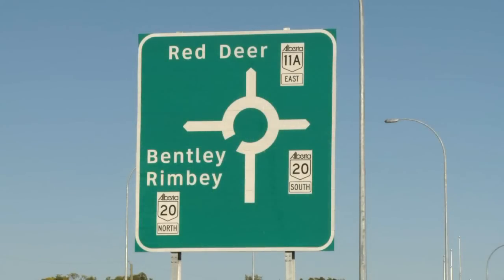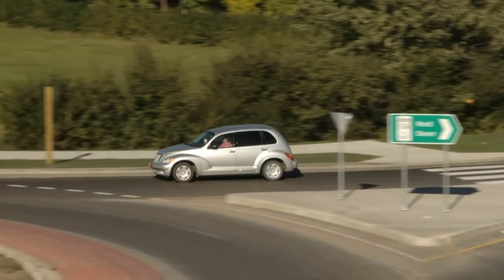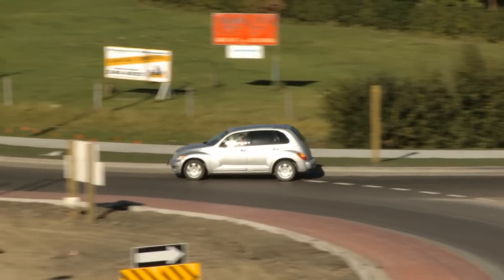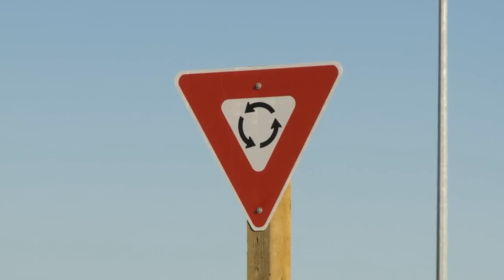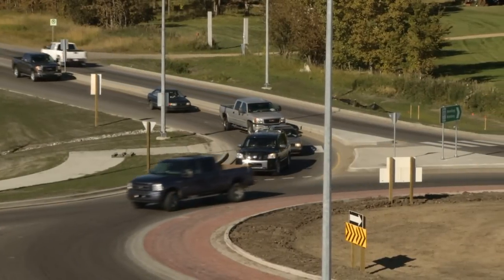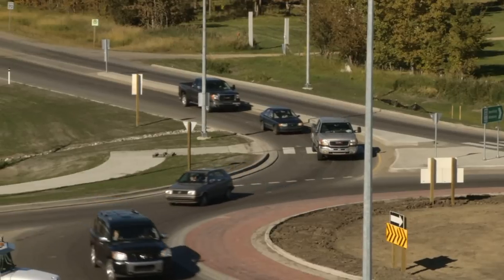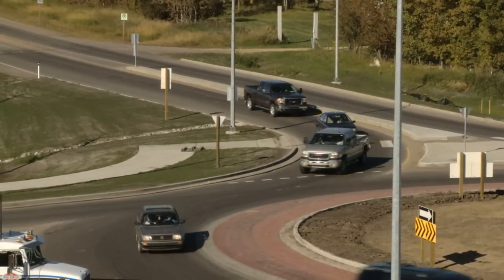First, note the appropriate exit that you want to use. Next, slow down as you approach the roundabout and be aware of pedestrians. Yield to traffic inside the circular lane and wait for an appropriate gap. After entering the roundabout, maintain a safe speed between 30 and 40 km per hour.